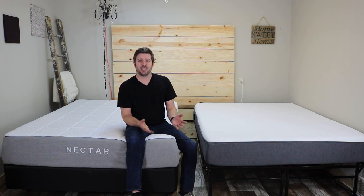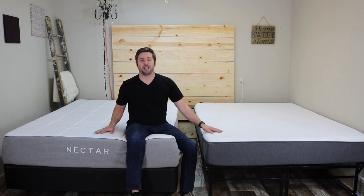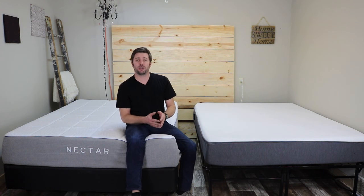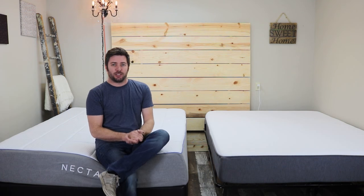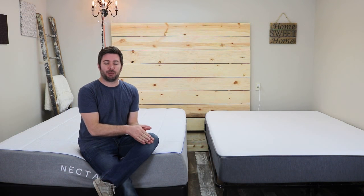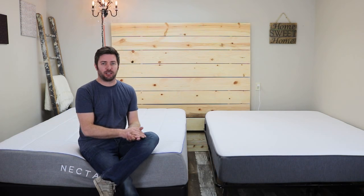If you have any questions after this, you can watch the full review of each of them on mattressinsiders.com and drop a message in the comments below — I'll be happy to help. So up first, we're going to briefly discuss the construction of each of these mattresses. If you want to dig deeper into that, watch the individual reviews on mattressinsiders.com.